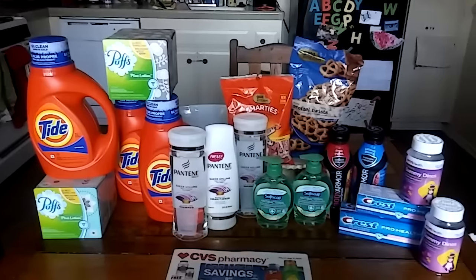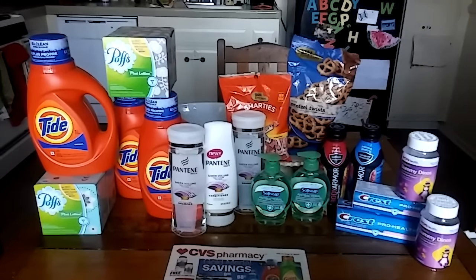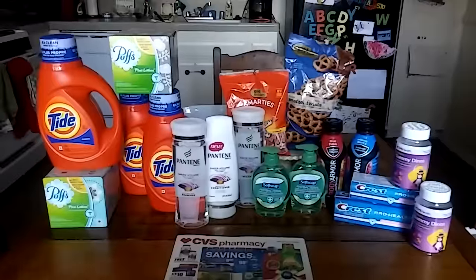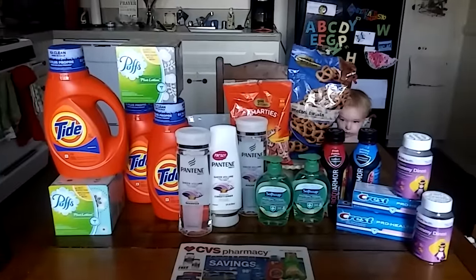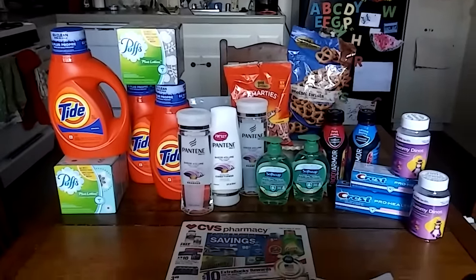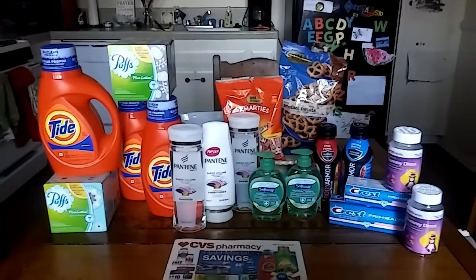I also paid $3.82 in tax, so couponing is great — you really, really save money. Watch videos, learn how to do it so you can get all of these items for just $3.48. It's really going to help out your family and it's a fun hobby. Thanks for watching and I will have a video up next Sunday as well. Subscribe for more videos. Thank you, love you, bye!